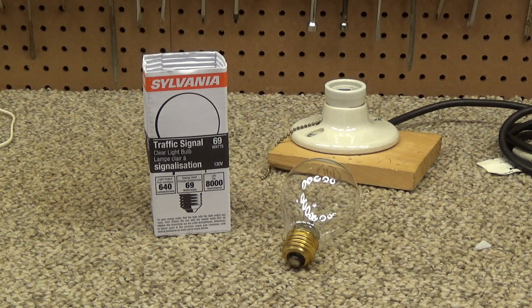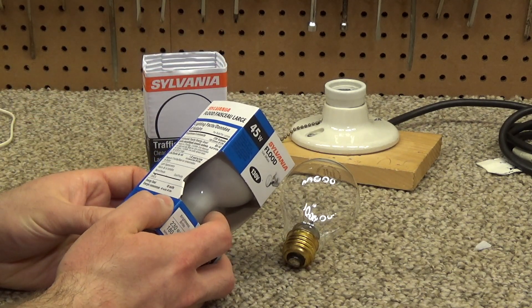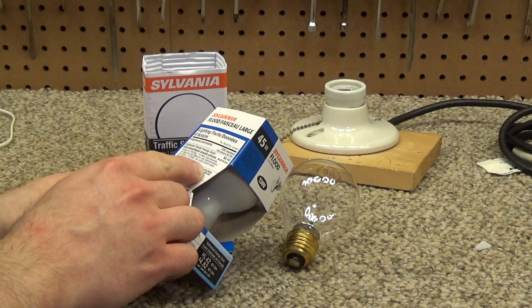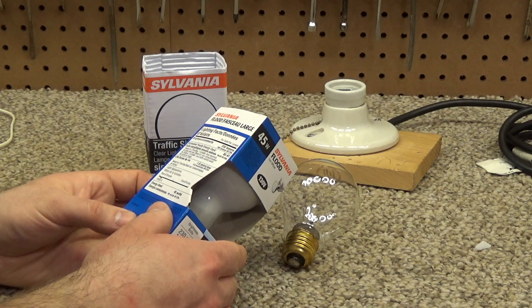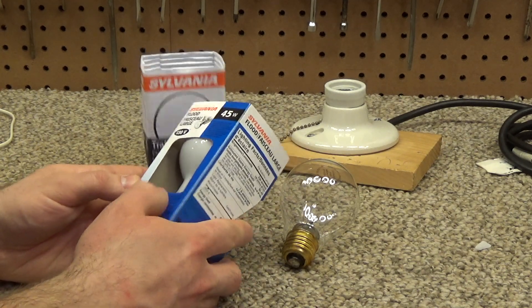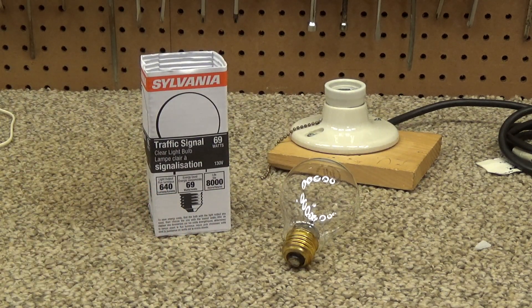This bulb claims to last 8,000 hours operating at 130 volts. If we operate it at 120 volts, the lifespan should roughly double — though I don't fully trust those claims. According to the packaging it lasts 1.8 years at 130 volts versus 4.6 years at 120 volts, which is more than double. But the front says 2,000 versus 4,000 hours, which contradicts that, so who knows.